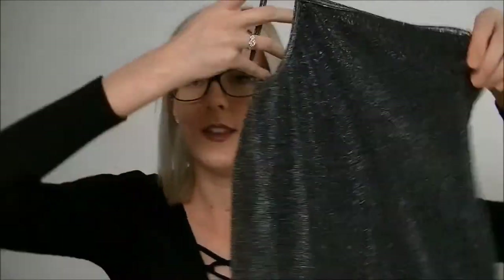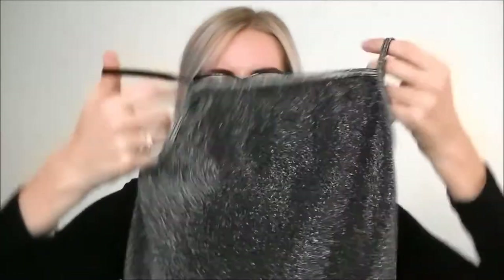I went to a local op shop that does a fill-a-garbage-bag deal for four dollars. This puppy is full and I cannot wait to show you what I've got. Starting off with this sparkly shirt — it has no label whatsoever. It's a really high neckline shirt. I can picture it with high-waisted jeans, except the fabric is a little bit itchy, so we'll see.